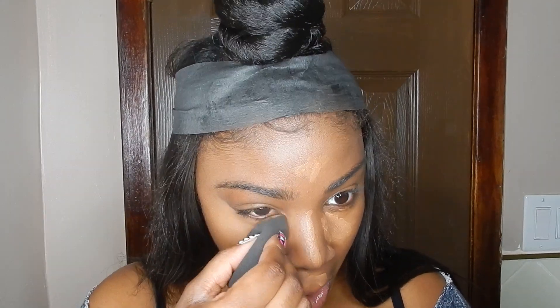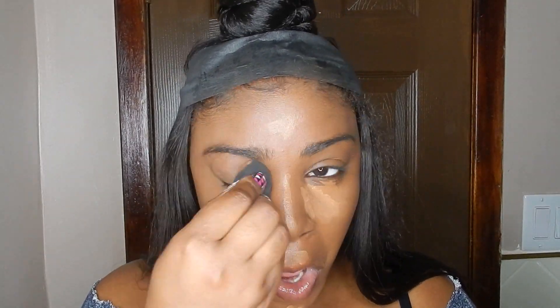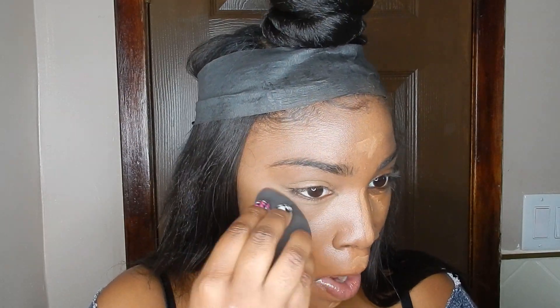Now I'm going in with my damp beauty blender to blend out that concealer all over the eye area and everywhere else that's highlighted.